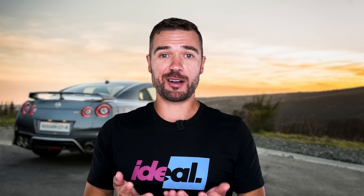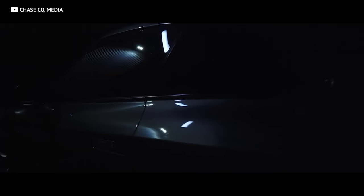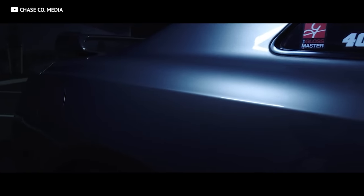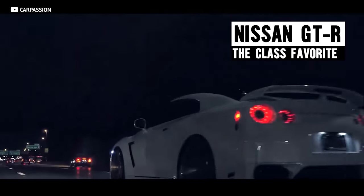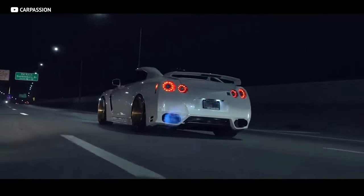Our first choice is going to come as no surprise — it's really almost become the Miata of the supercar world. It can take on nearly any other supercar on this list, and it does it while being comfortable enough to drive home from the track after you set track records. Yes, we're talking about the Nissan GT-R. When the GT-R first came out, it was classed as a supercar due to its performance and purpose.